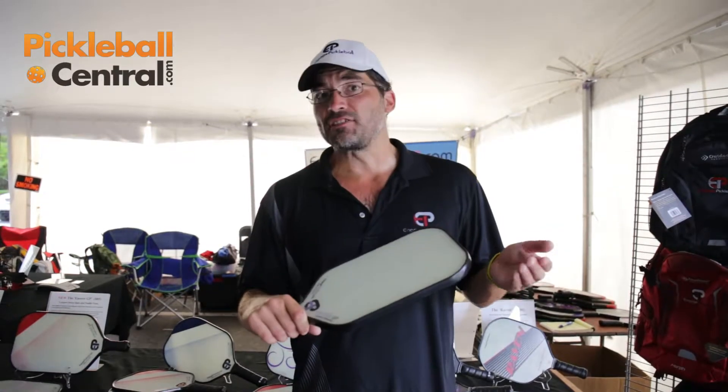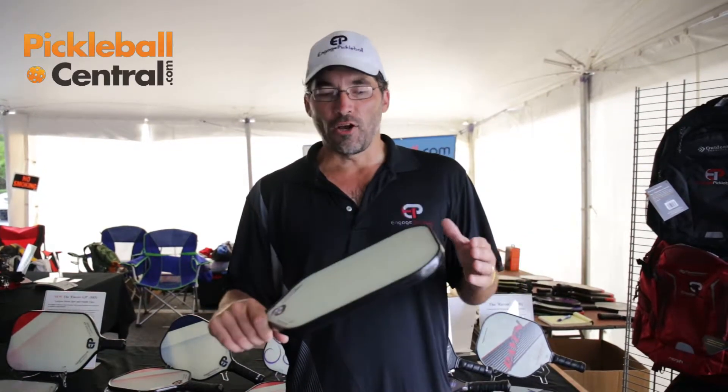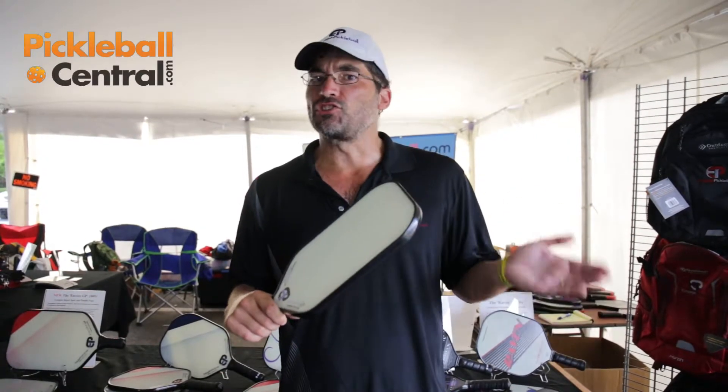It has the same characteristics of our Encore paddle, which is the roughest skin allowed by the USAPA, the most powerful core, and also a core that we specially developed to help hold the ball longer than other paddles, to help with those soft shots at the net.